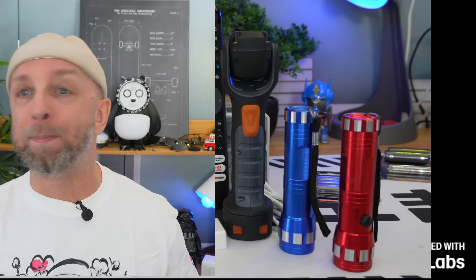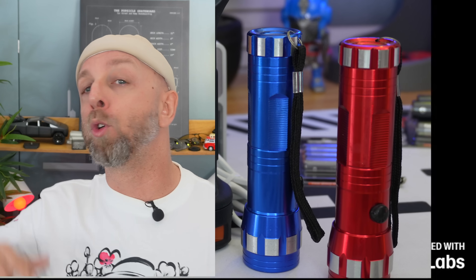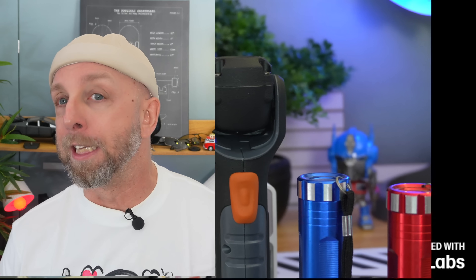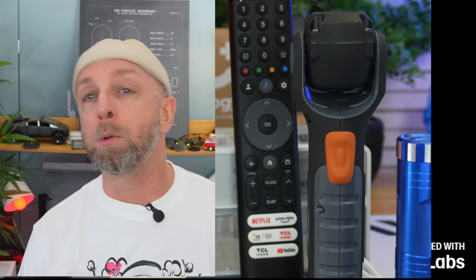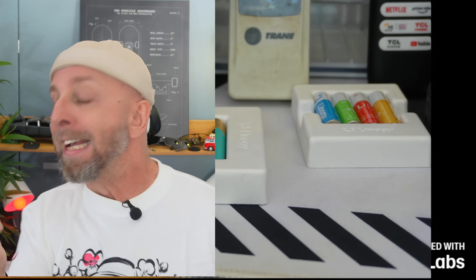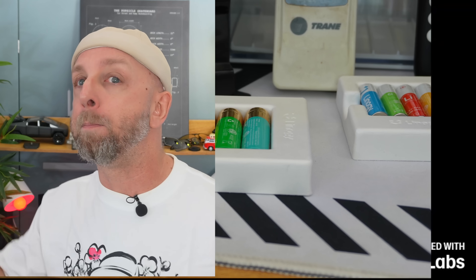One of the first things we might say is: batteries in 2025 are too outdated, now everything has rechargeable built-in batteries. But the number of products I've bought with built-in batteries that died within six months, and then the product ends up in the trash because it's impossible to find the same battery — it makes you think it might have been better to use regular or rechargeable batteries.